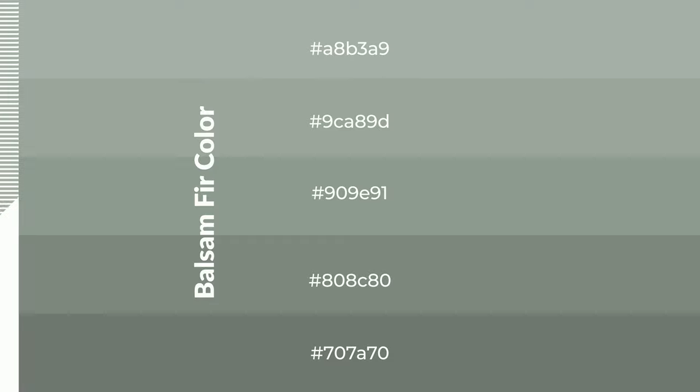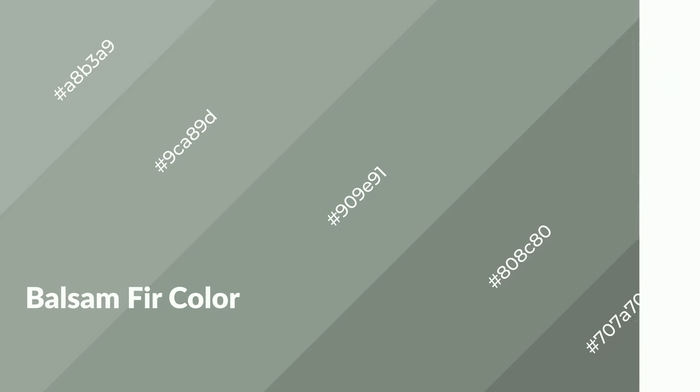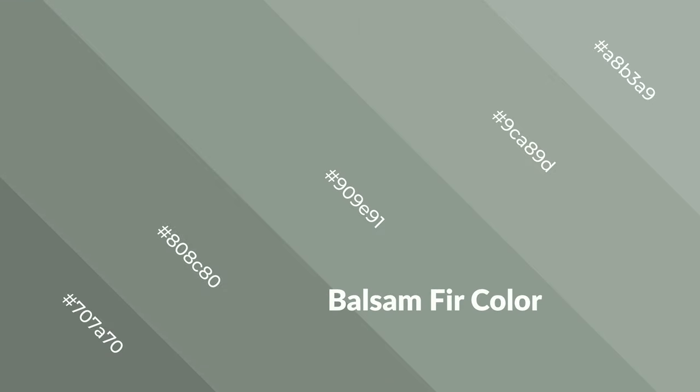Shades are used in patterns, 3D effects, and layers. Shades create depth and drama. Balsam fir is a cool color and it emits calming, serene, soothing, refreshing, spacious, unwinding, peaceful, and relaxed emotions. Cool colors are like water, ice, sky, grass, and snow.